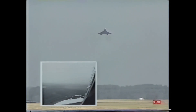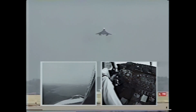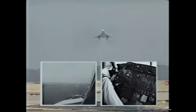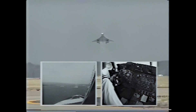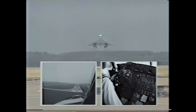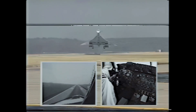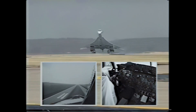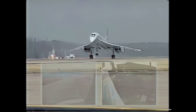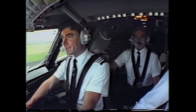400 feet — 100 to go. 300 feet. Decision height. 200 feet. 100 feet. 50, 40, 30, 20. Watch the wingtips — the famous delta wing swirl. Sticks forward. A real greaser.